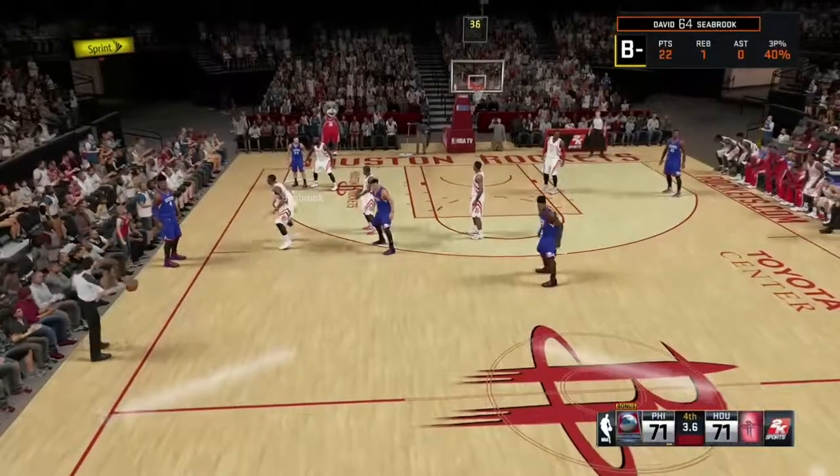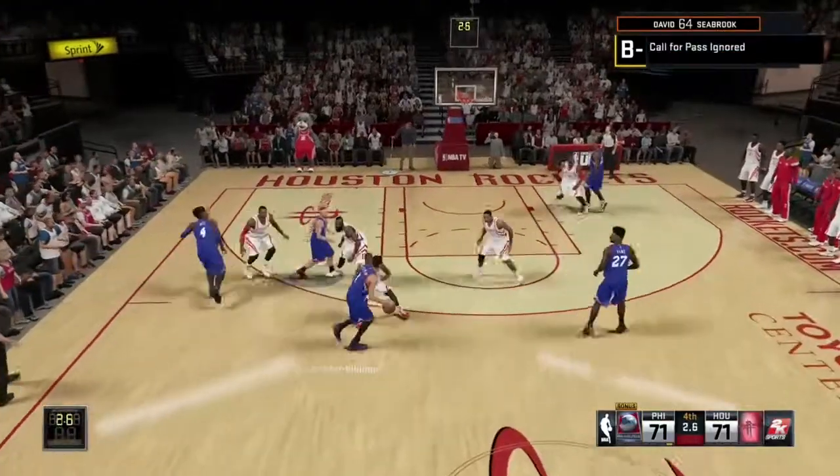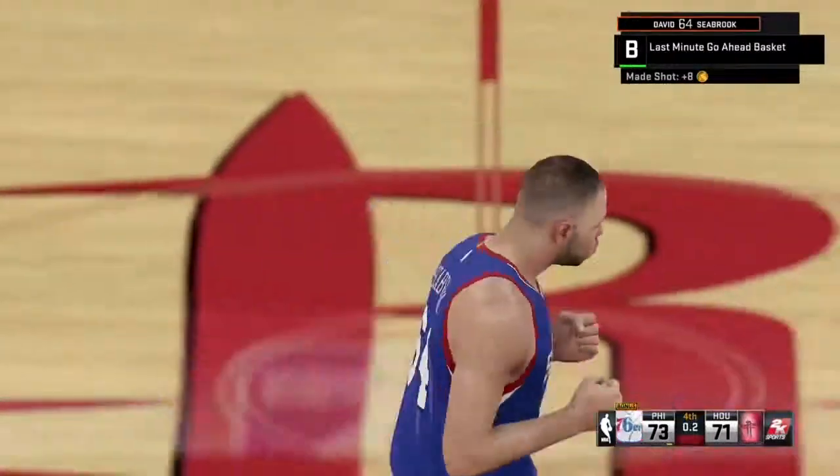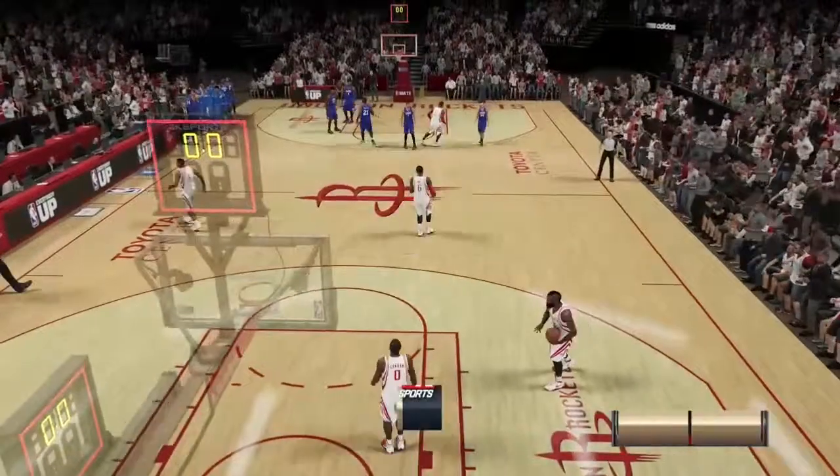NBA 2K15 for $2 is really awesome. And as you can see, I'm down to the final seconds, the game is tied, and I go for two and I make it — one of the closest games I've ever played.